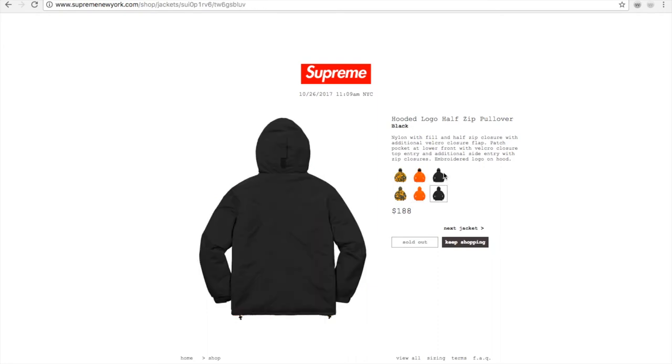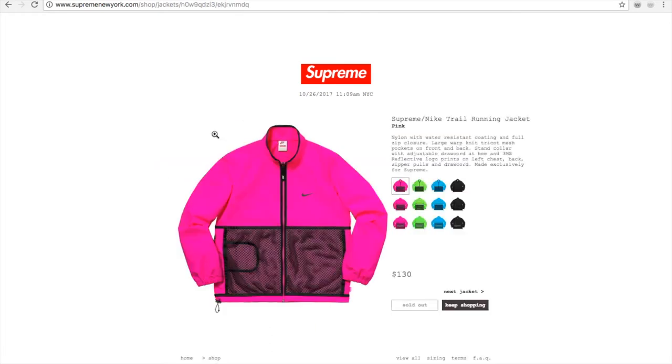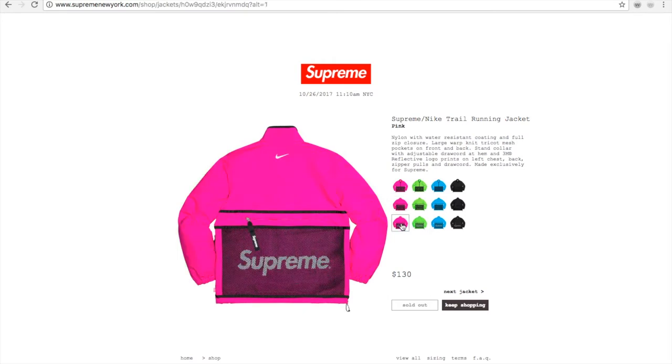Everything is sold out so I missed that one. Anyway, today I'm going to go over the drop prices. This is the Supreme Nike Trail Run jacket in pink — nylon with a water-resistant coating, full zip closure, large warp knit tri-cut mesh pockets on front and back, stand collar with adjustable drawcord at hem.